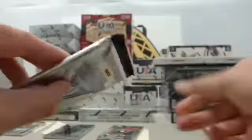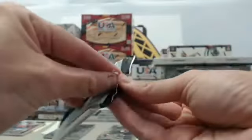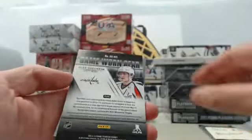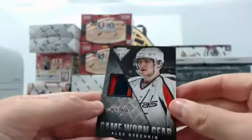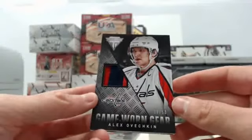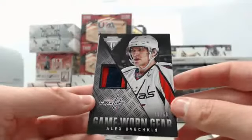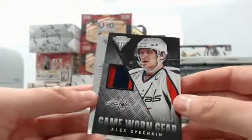Slot four for Joe. We have an Adam Henrique, a Corey Perry, an Alex Ovechkin game-worn gear patch numbered 19 of 50 — a very cool hit — and a Sidney Crosby base card. It's a nice Crosby-Ovechkin pack right there for Joe.